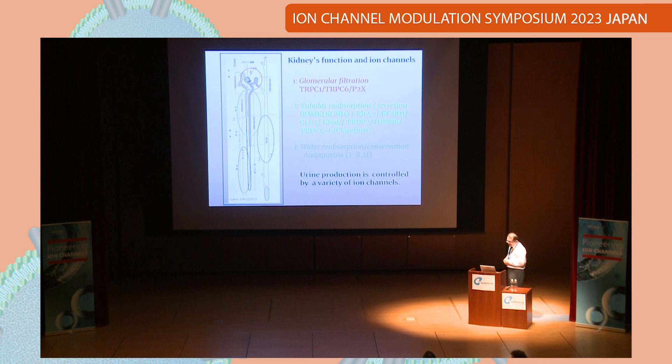This is kidney function. The kidney is the most important part for making urine and it has a lot of ion channels. The first part is glomerular filtration, where TRPC ion channels and P2X receptors are functioning. In the second part, tubular reabsorption or secretion involves many ion channels including potassium, chloride, and sodium ion channels, and a couple of TRP channels including TRPV4 to V6.